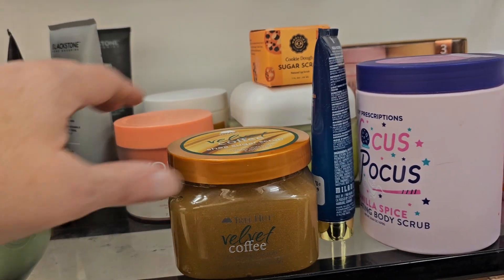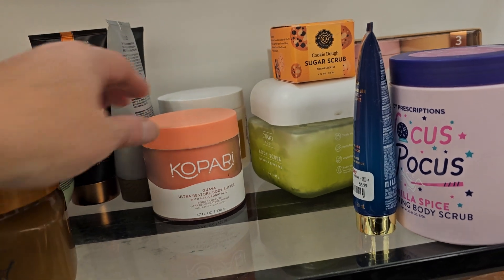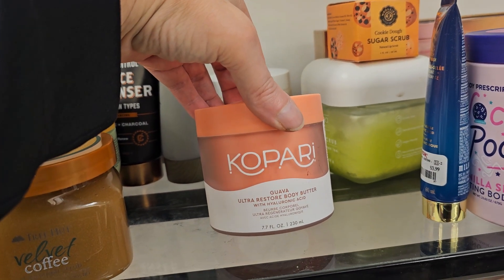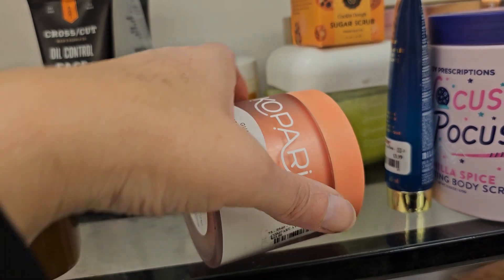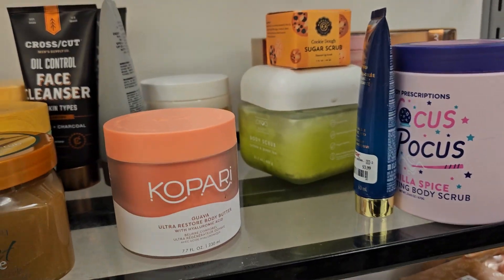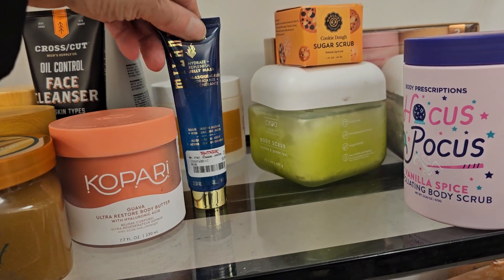They have more body scrubs over here. I just can't believe Tree Hut finally made it to our store. They also have Kopari body butter, regular price $16.99. I'm not down for paying $16.99 for body butter.